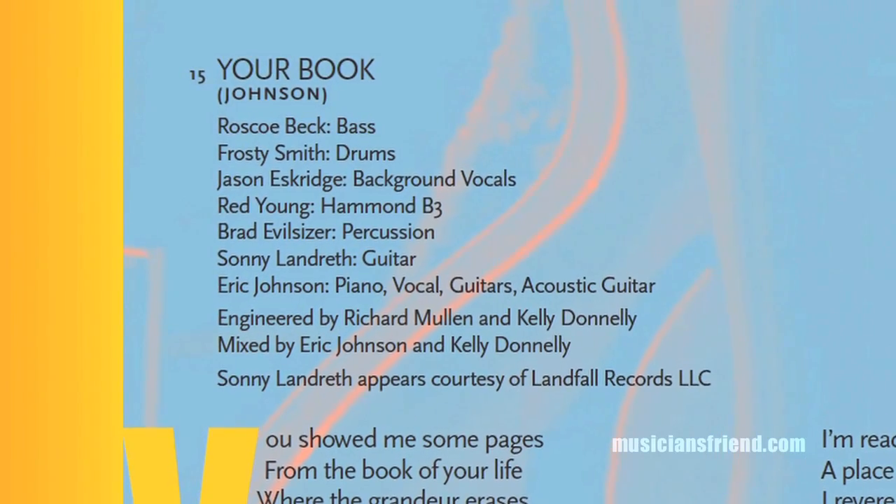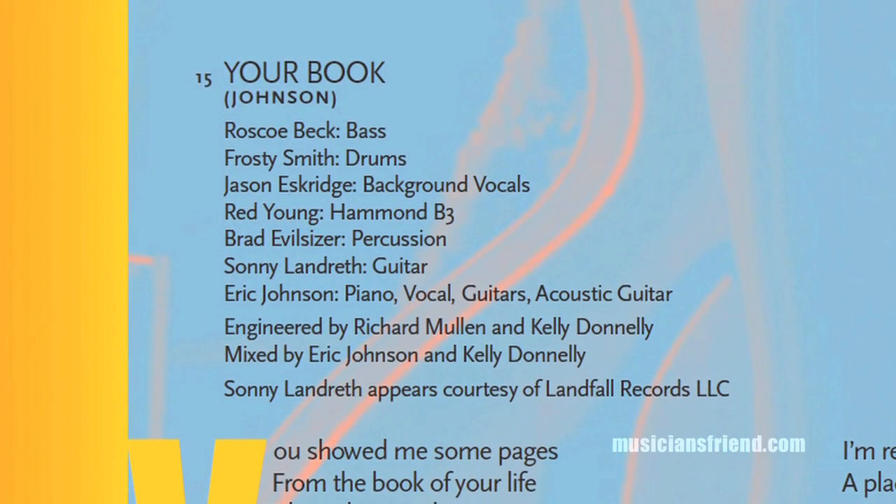I wrote that song for my dad. He passed away about six years ago. It's kind of like a story about somebody's life, and it was a tribute to him.